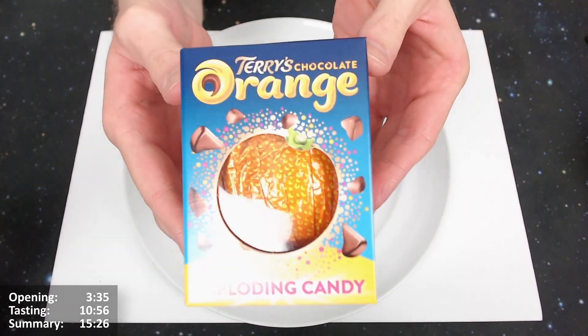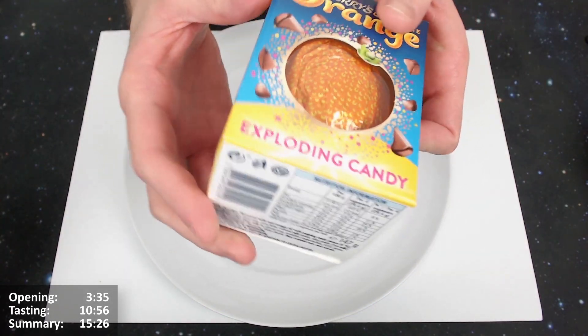I think we should give this an open. What you have to do when you open it is sort of tap it on top to spread apart the segments and split them up basically. I'll grab a rolling pin and do that. Let's give it an open - let's get this Terry's Chocolate Orange Exploding Candy edition open.